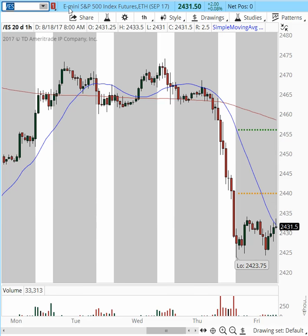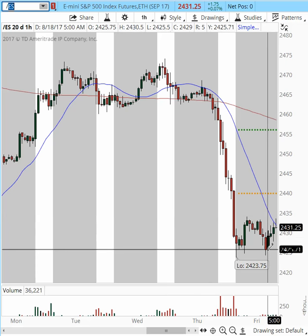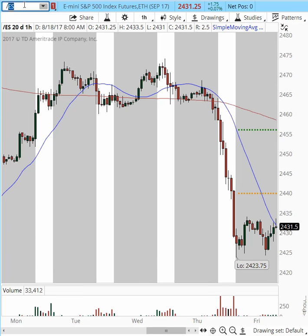Today we have to look for really good opportunities. Above 2434, we will watch for a possible continuation higher, and under these lows we may see possible continuations to the downside.